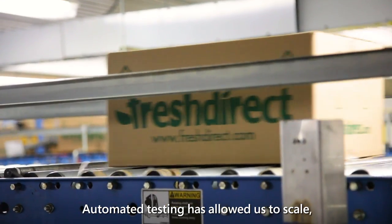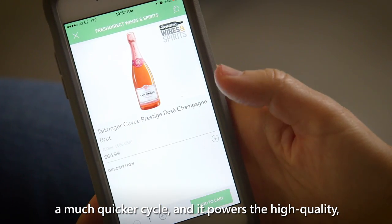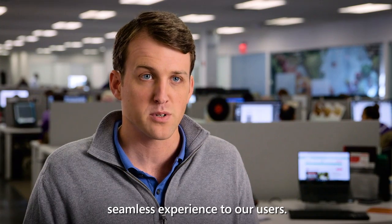Automated testing has allowed us to scale. It's allowed us to release features on a much quicker cycle, and it powers a high-quality, seamless experience to our users.